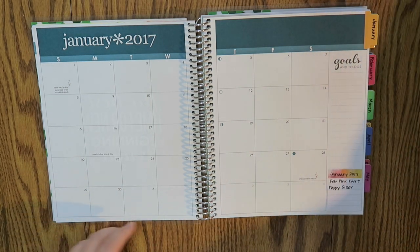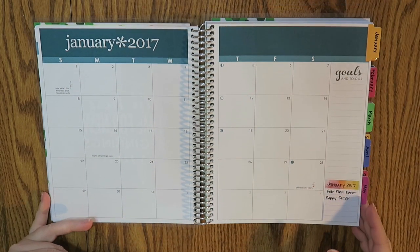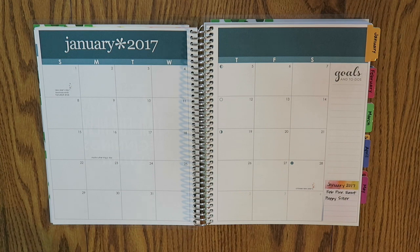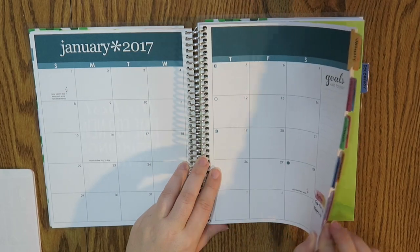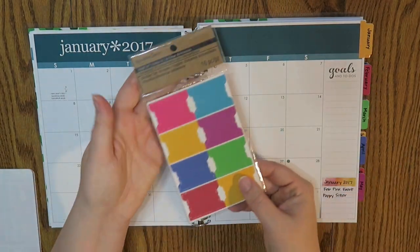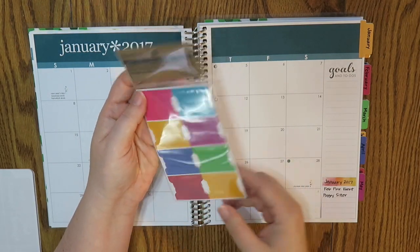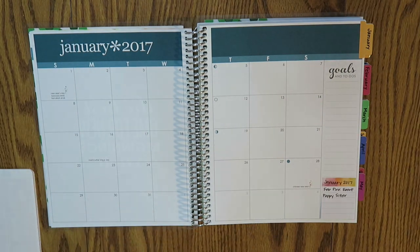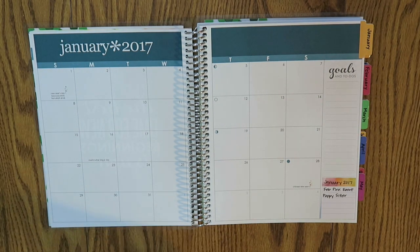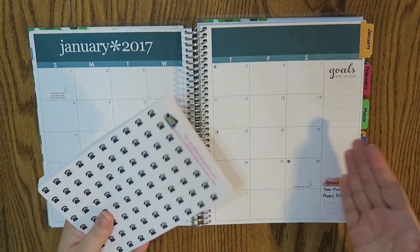I actually made a custom order with Coffee Break Planner. I'm pretty sure she might have these up in her shop at some point once I start posting these videos. Also, this book did not come with tabs, which was my only complaint. So what I did is I went to Michael's and bought these and then hand-wrote the months that I needed. Let me show you what I'm going to use for my monthly view page, and then we'll get into my actual budget page.